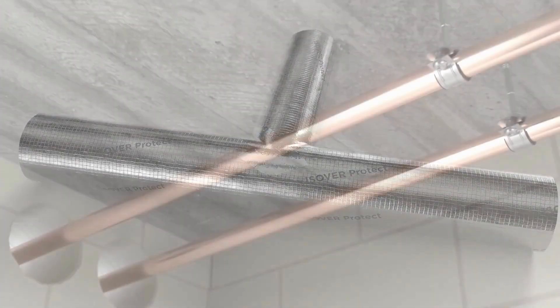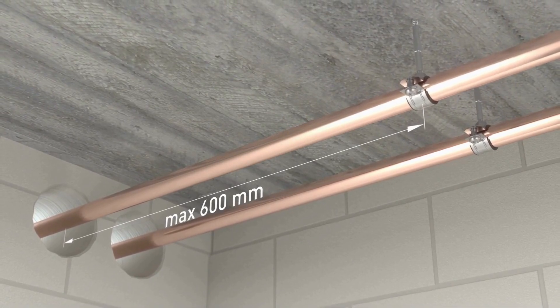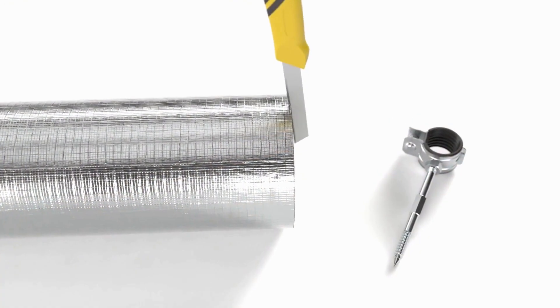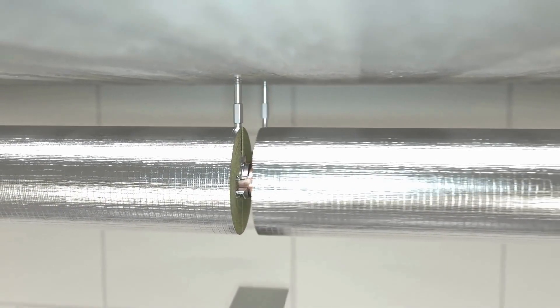In the case of fire protection constructions in ceilings or walls, the first pipe suspension must not exceed a maximum distance of 600 millimeters from the ceiling or wall surface. Suspensions can be easily integrated by cutting small recesses in the pipe sections.